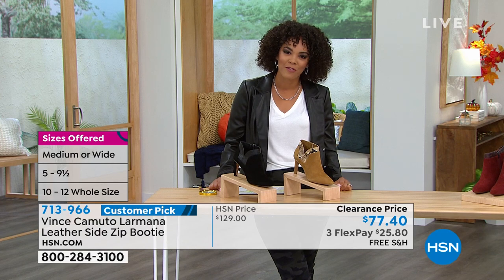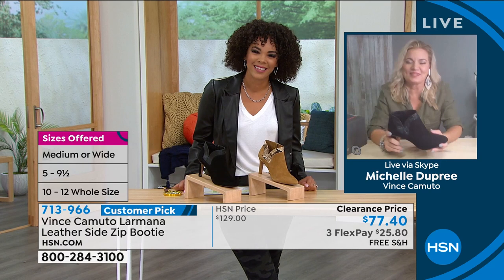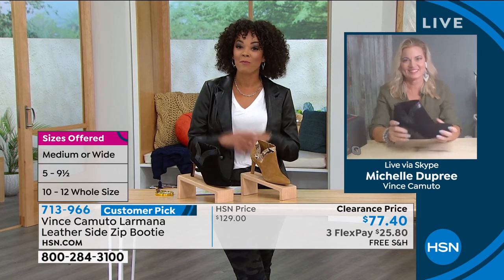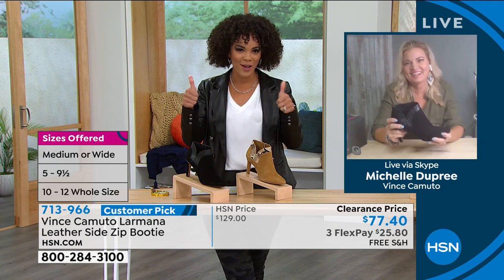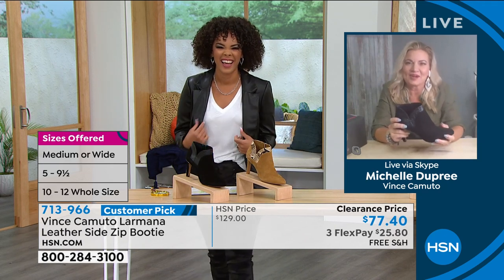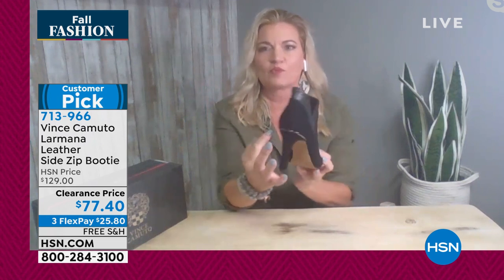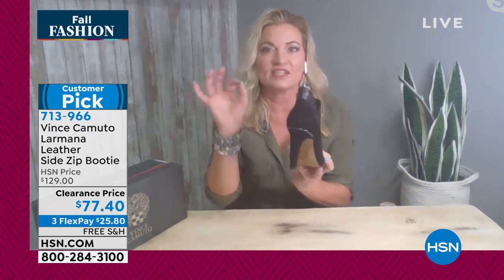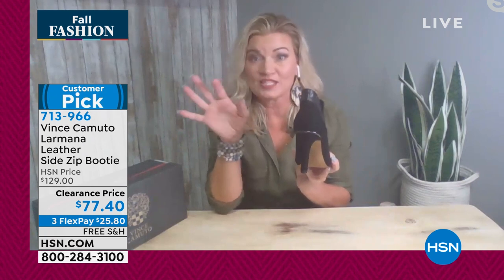Let's welcome in our brand ambassador for Vince Camuto, Michelle Dupree. We have clearance and free shipping for the first day of fall. Michelle: I love this one — we all want to dress up now and go out, and the holidays are coming up. This is a great dress bootie. It's a little under 3-inch heel — perfect heel height. You have the round detail around the back. That's what Vince is known for — he always adds that sassy detail to his style.